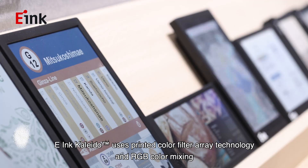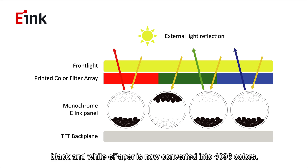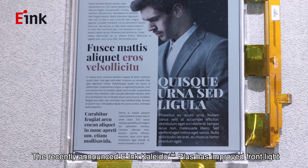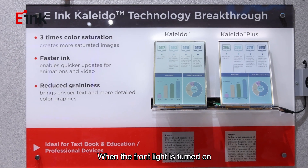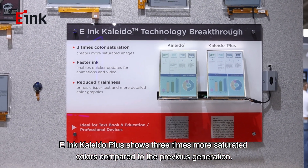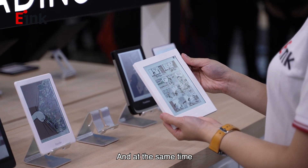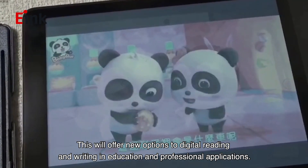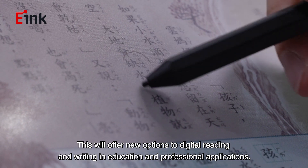e-Ink Collider uses printed color filter array technology and RGB color mixing, converting black and white e-paper into 4096 colors. The recently announced e-Ink Collider Plus has improved the front light and reduced color mixing. When the front light is turned on, e-Ink Collider Plus shows three times more saturated colors compared to the previous generation, and now also has the ability to play animations and videos. This will offer new options for digital reading and writing in education and professional applications.